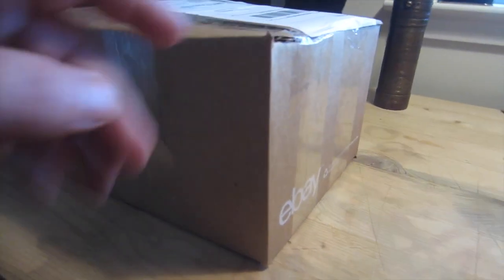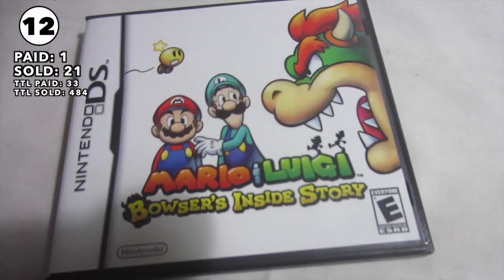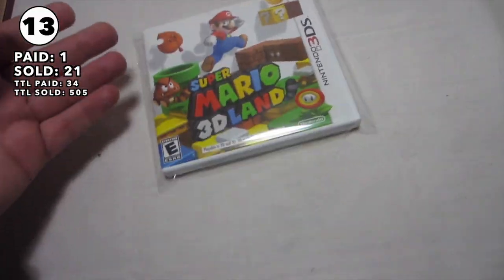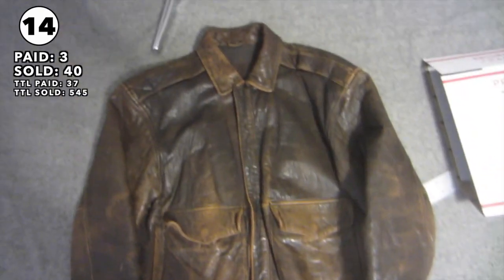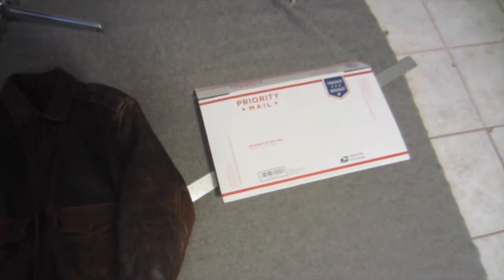This guy sold for $20.50 plus shipping, and another one for $20.50 plus shipping as well. Picked up this leather jacket for $3 at a garage sale and it sold for $40.50 plus shipping. It did have some tears to the lining but I disclosed all that. Trying to fit it into a medium flat rate box.